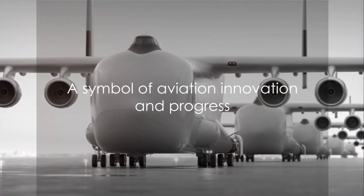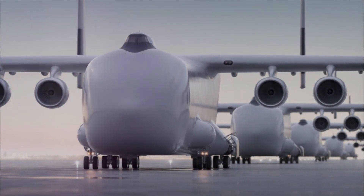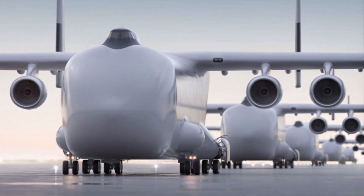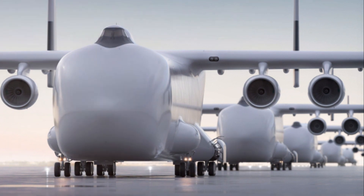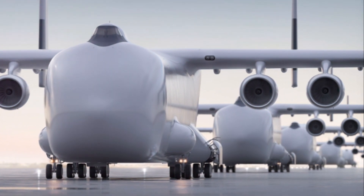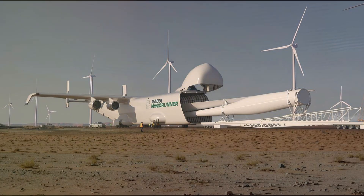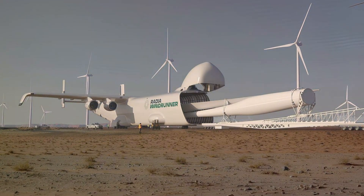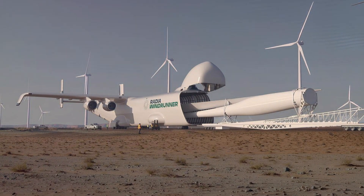The birth of the Windrunner airplane marks a significant milestone in the aviation industry. It stands as a symbol of how far we've come and a beacon of how far we can go when we dare to dream, innovate, and push the boundaries of what's possible. Turning a vision into reality is no small task, especially when the vision is as grand as creating the world's largest airplane.